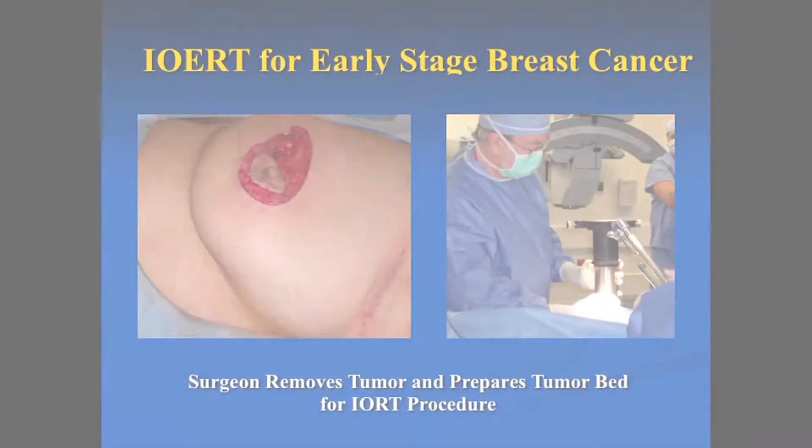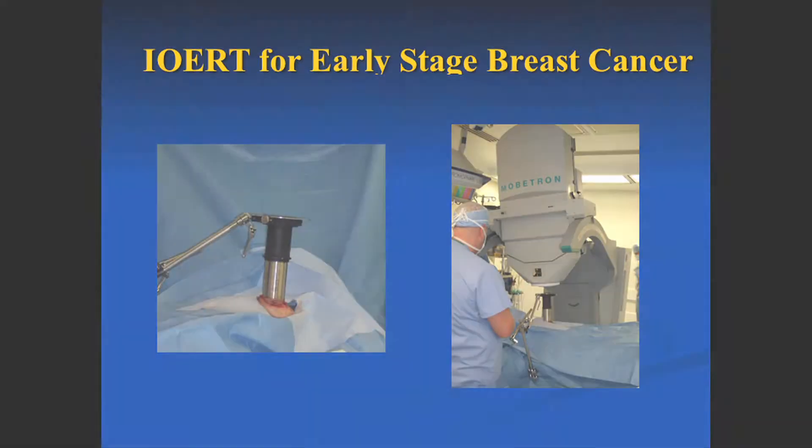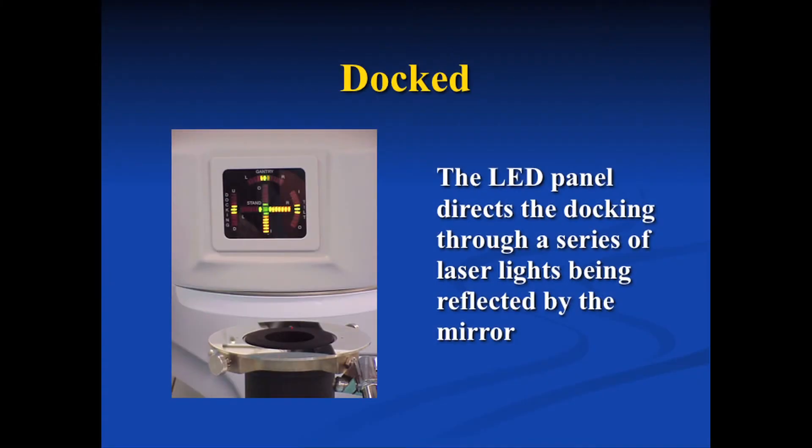At my institution where we use the Mobotron, we actually have a brochure that we show patients. After we do the lumpectomy, we then put in place a tube which is called the collimator that helps direct the radiation therapy straight down on the site where the cancer was. Then we have pictures of the machine being brought over to dock with the unit.